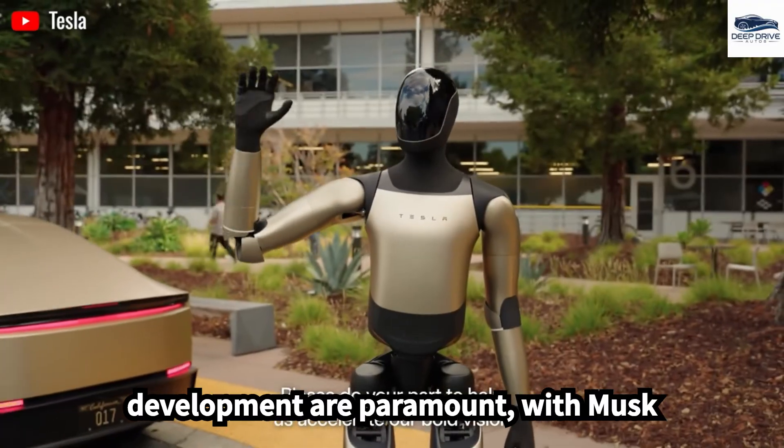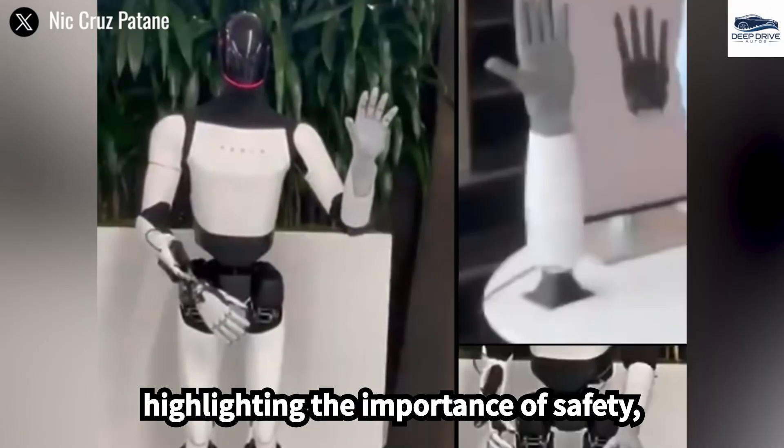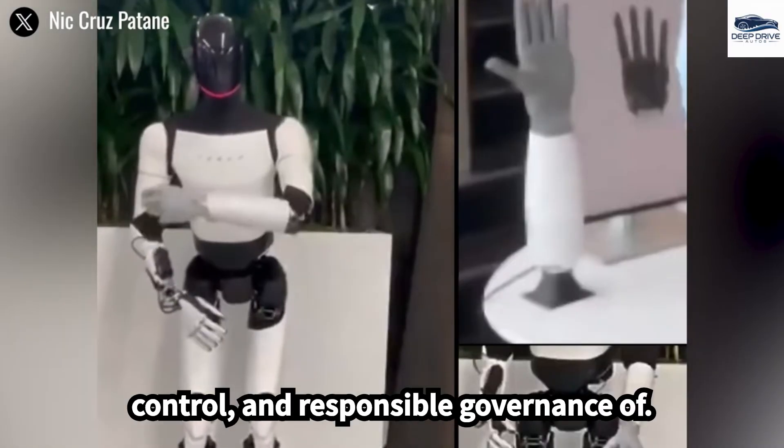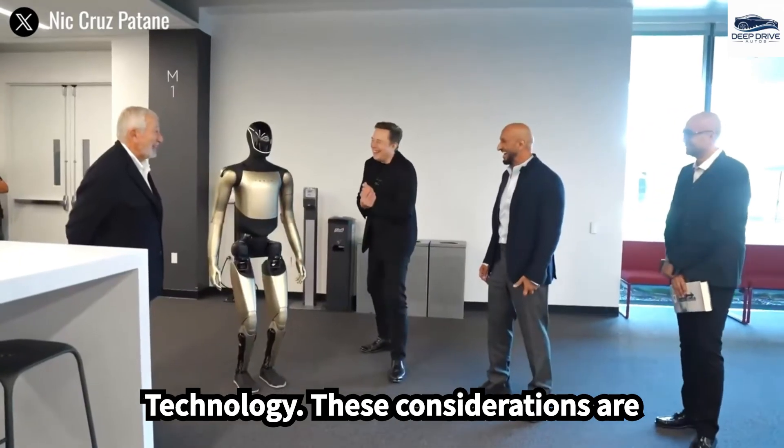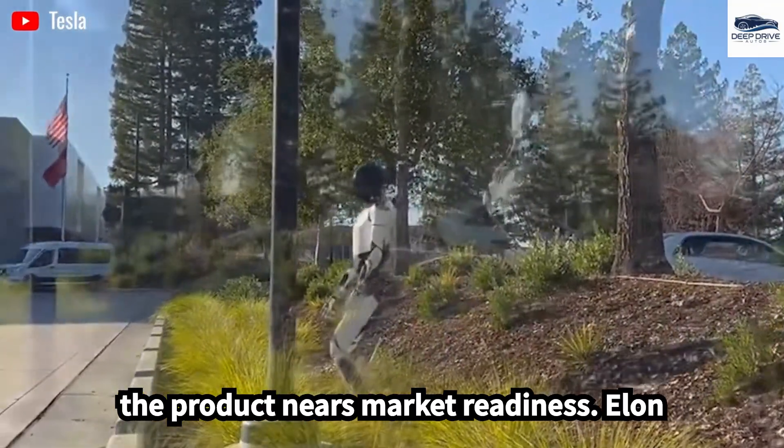Ethical concerns surrounding Optimus's development are paramount, with Musk highlighting the importance of safety, control, and responsible governance of technology. These considerations are likely to shape regulatory frameworks as the product nears market readiness.